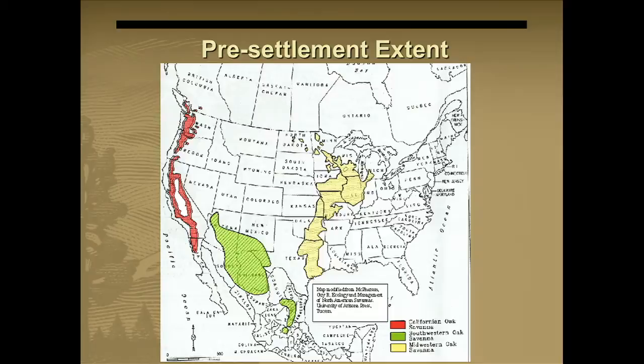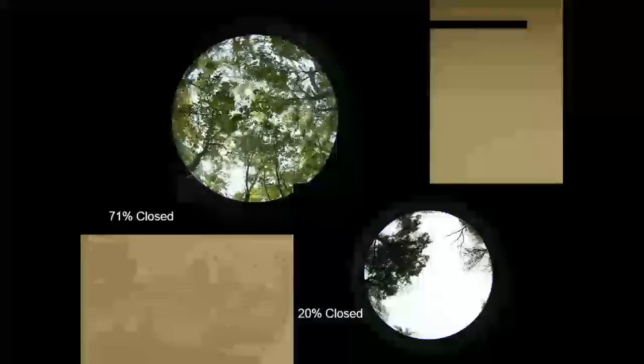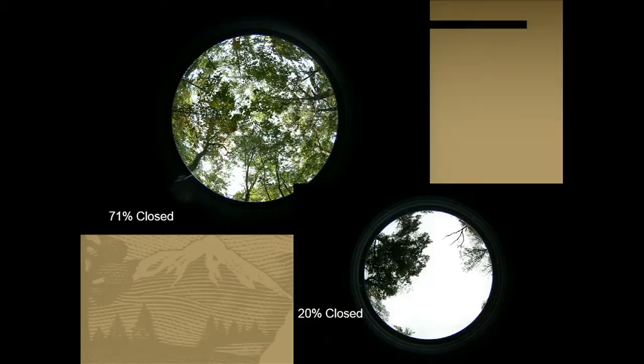To give you an idea of pre-settlement context, the estimate shows the Midwest Black Oak Savannah covered the center. Most of that is gone now — there are just little dots on a map. A savannah is in the middle of a forest and a prairie in terms of canopy cover. What we're trying to do is get from a closed canopy to a more open canopy. A lot of the thousand acres we selected for restoration were up to 100% closed canopy — we're trying to get to 20%.